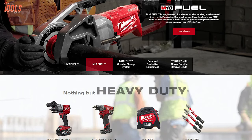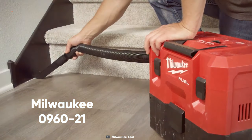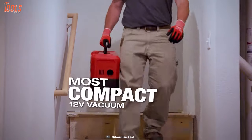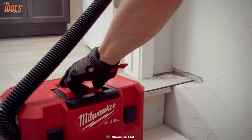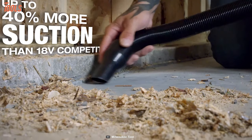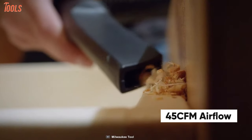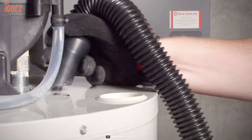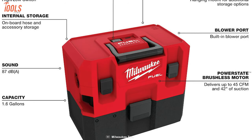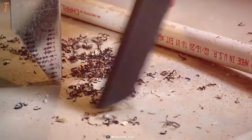Milwaukee has offered sustainable system solutions of tools among professionals for years, so now meet its 0960-21 M12 Fuel, the most compact and quietest vacuum with mighty cleaning power like no other. This is the first cordless 12-volt vacuum that delivers up to 40% more suction rate than any 18-volt vacuum. With the help of its Power State brushless motor, it can reach up to 45 cubic feet per minute of airflow and 42 inches of water lift of suction for both wet and dry applications. This vacuum also carries onboard accessory storage, while the 1.6-gallon capacity reduces the need for repeatedly cleaning the dust container.